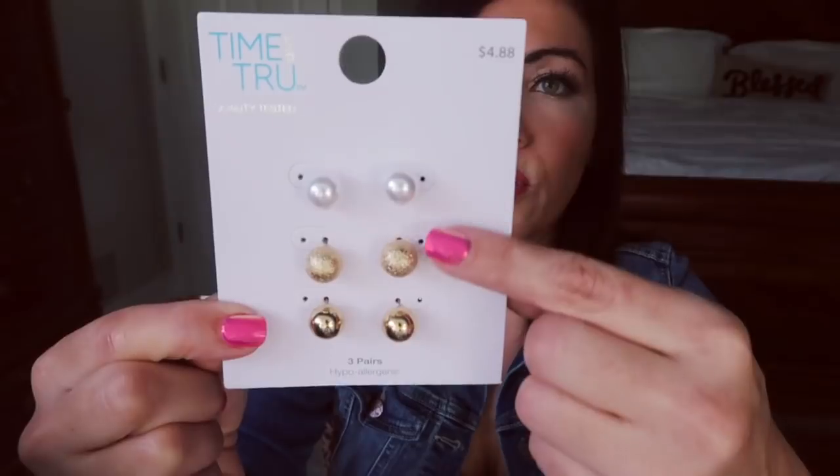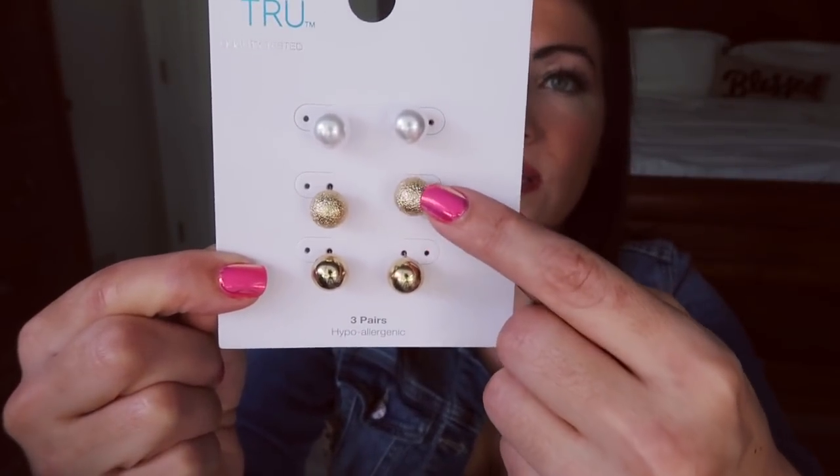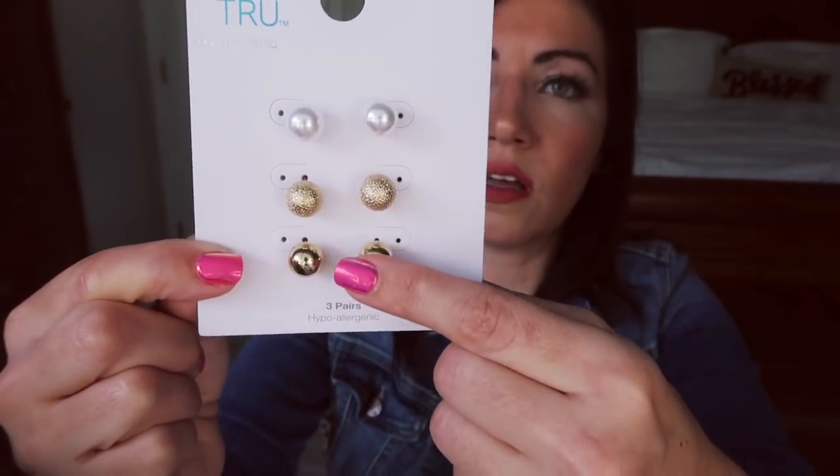And then for the jewelry, I picked up these earrings from Time and Tru. They're three studs — you get pearls, gold textured balls, and then solid gold balls. And I just love studs. I think they really dress up an outfit super easily. For $4.88 for three pairs, I thought this was so good. They're really nice quality.